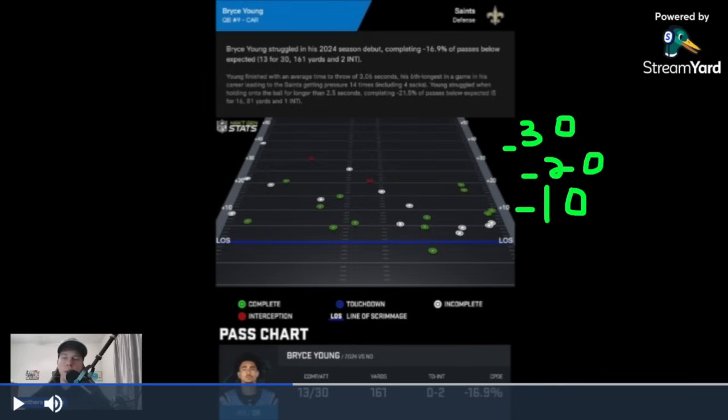This tells me one of two things: one, we couldn't create any separation to go deep — the safeties were sitting on everything. This goes back to needing a speedster. Some of you say we don't need one, but in today's game it helps because the safety is going to focus on the speedster, and you'll get one-on-one on the outside. That's why a speedster helps. The Panthers apparently don't have that — only three throws beyond 30 yards and we were down 30 to 3 at half.